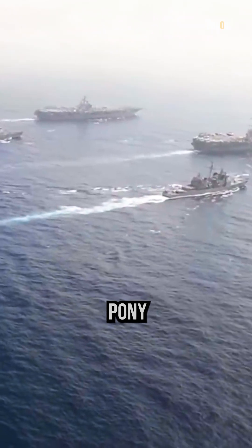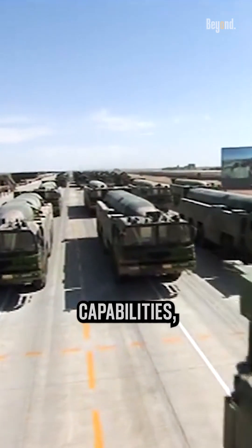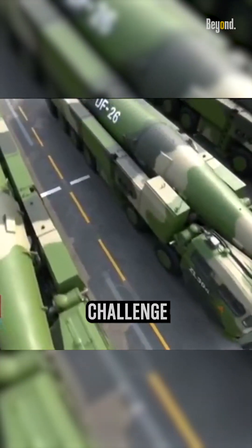China's not a one-trick pony either. They have a whole stable of ASEMs with varying ranges and capabilities, creating a complex defensive challenge for any navy.